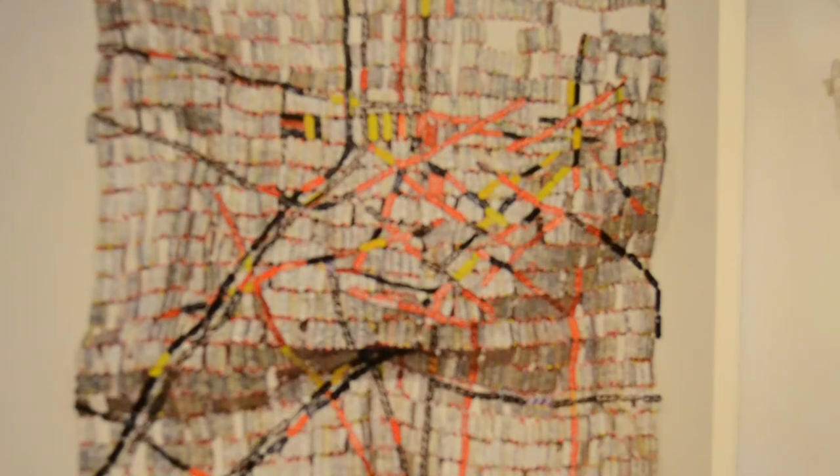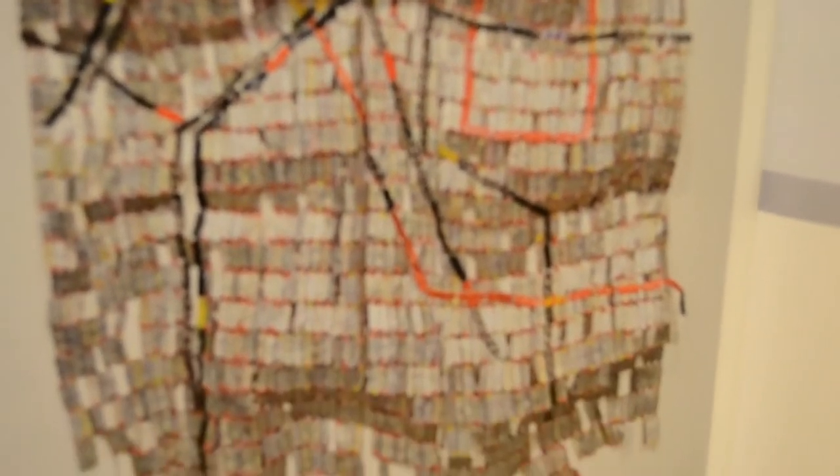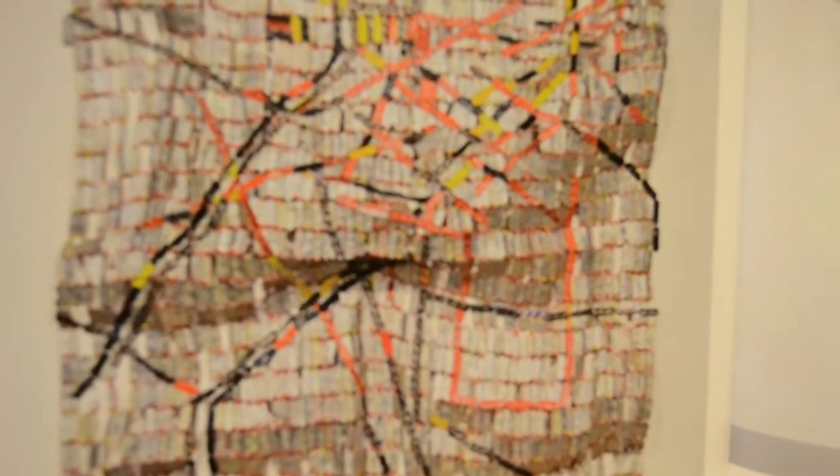I am just so thrilled that he uses found materials in his work. I have found in my travels in Africa that African artists frequently use found objects and create masterpieces from them. It seems to be a genius of the African people to reuse and reduce the waste that is created in their cultures.